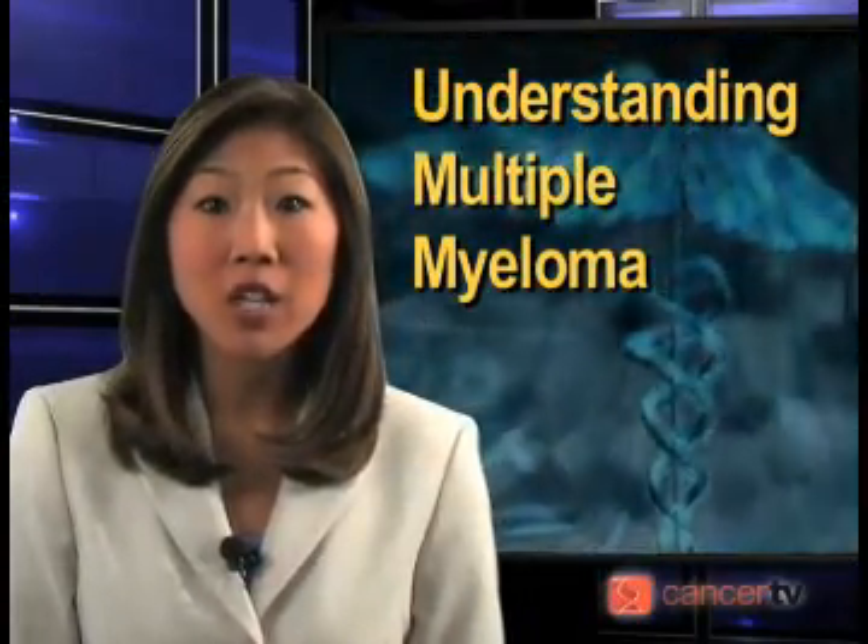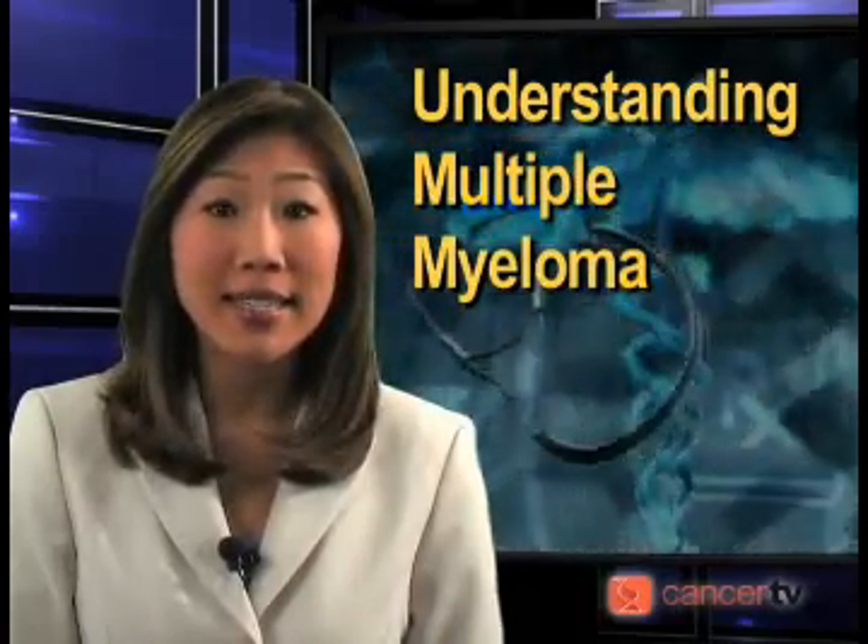Hello, welcome to CancerTV's Understanding Multiple Myeloma video. In this video, we will provide you with basic information on the disease and its treatment.